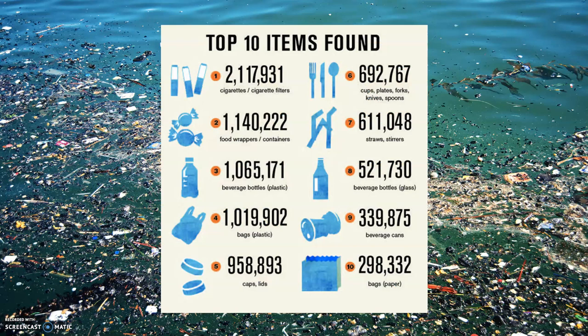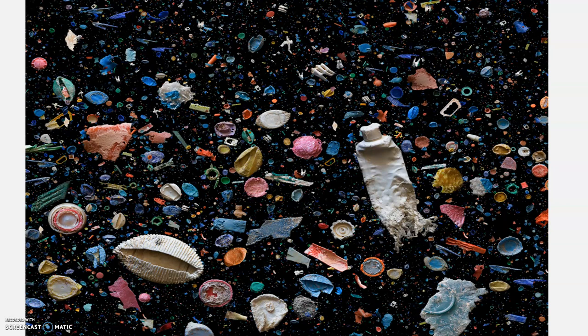The top 10 items found in the garbage patch include cigarettes and cigarette filters, food wrappers and containers, plastic bottles, plastic bags, caps and lids, cups, plates, forks, knives, spoons, straws, beverage bottles such as glass ones, aluminum cans, and paper bags. These are all things — other than maybe the food wrappers — that we can pretty easily reduce our use of.